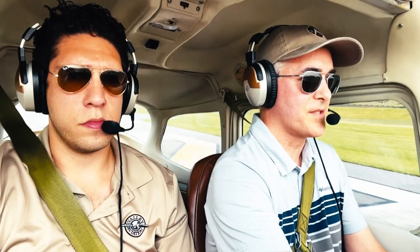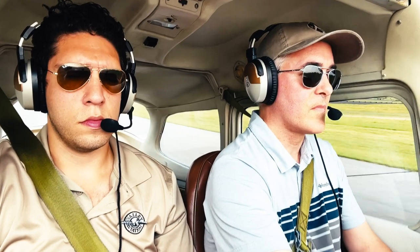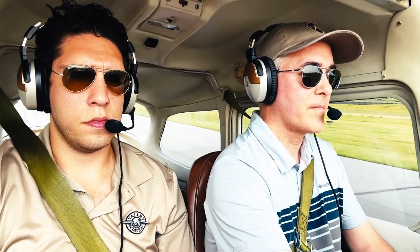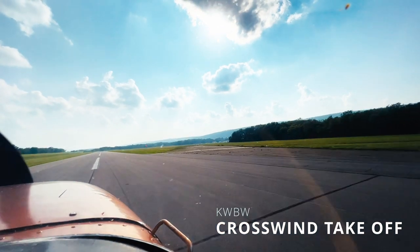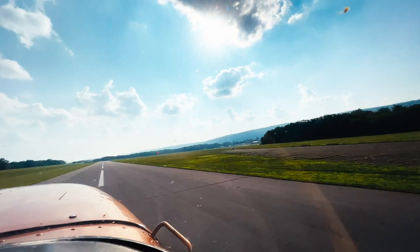All right, airspeed is already alive, coming up on 40, coming up on 50. 55, and rotate. Nice. Nice and smooth.